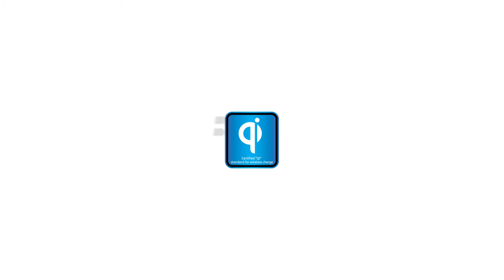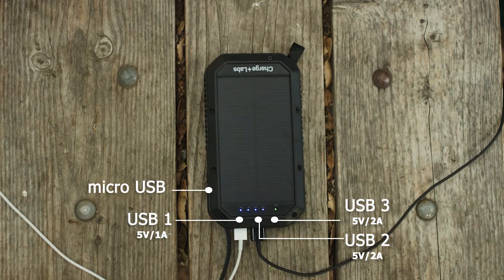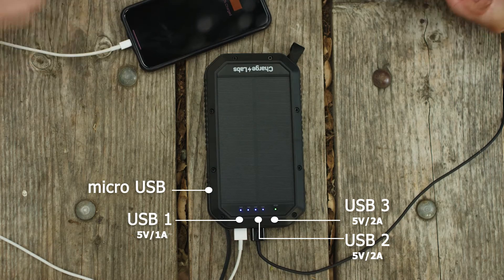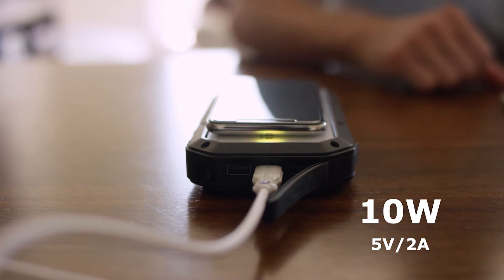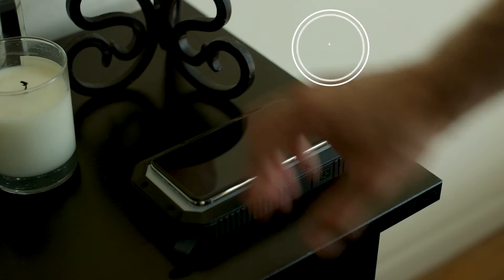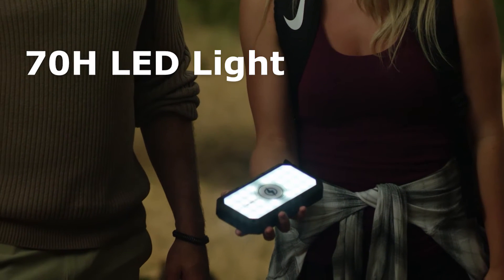Halo is compatible with any Qi wireless charging device, and using its three USB outputs, you can charge four devices at the same time. And you'll love this: the 10-watt fast charging output can get your iPhone 85% charged in 45 minutes.